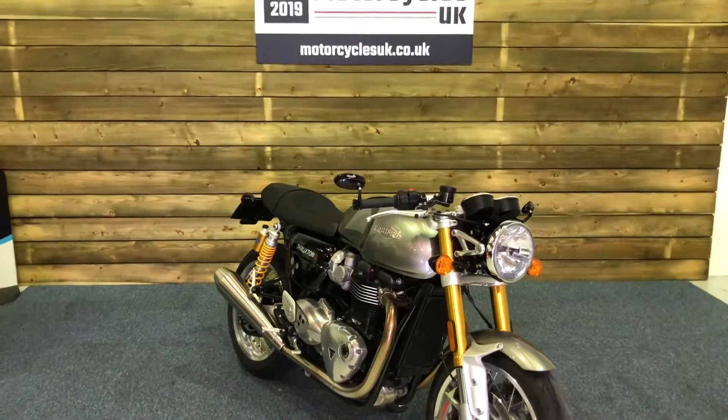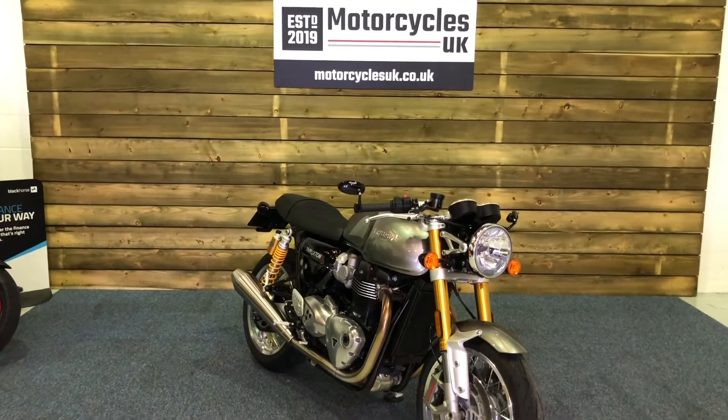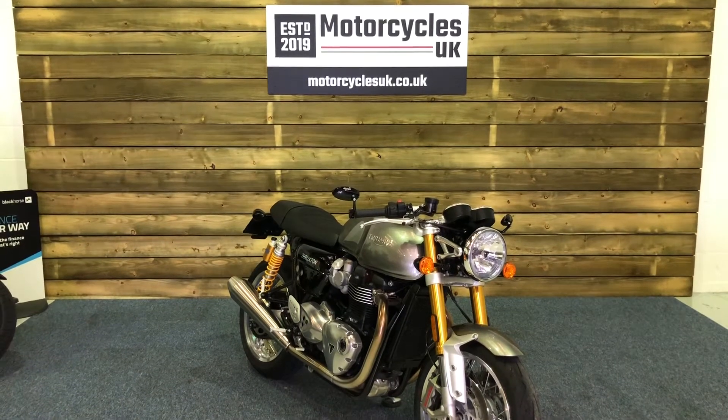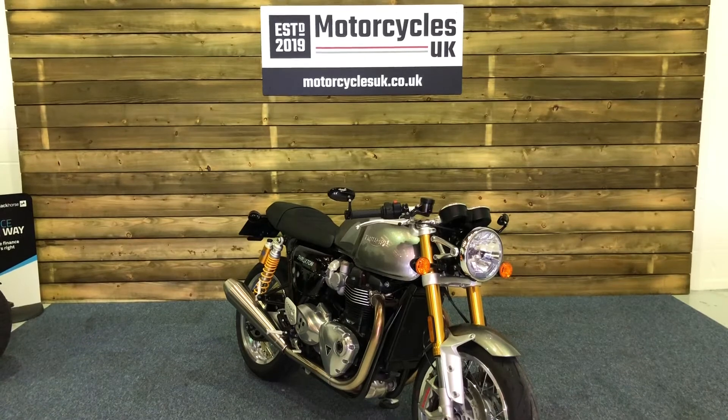Here at Motorcycles UK, all our bikes come with a current MOT, a service if required by the motorcycle at time of sale, and a thorough safety inspection. We're also pleased to offer nationwide delivery — please contact us for a quote. If you're interested in this Thruxton R, please get in touch either via the website or on the phone. We'll be happy to take your inquiry. Thanks for watching and we'll see you soon.